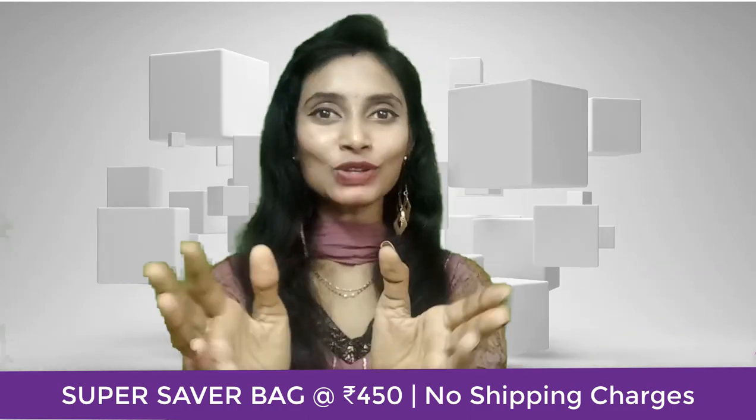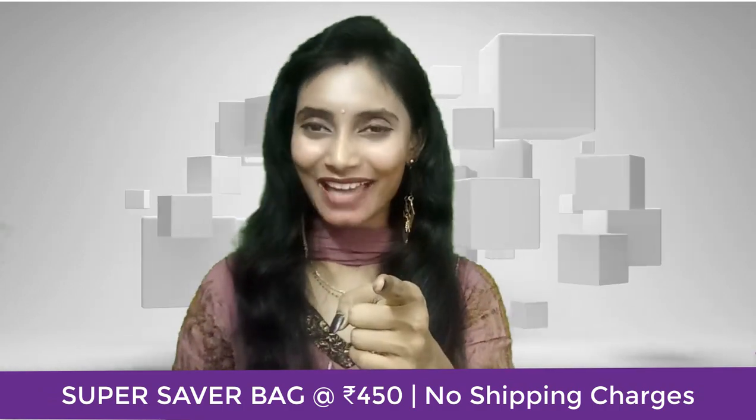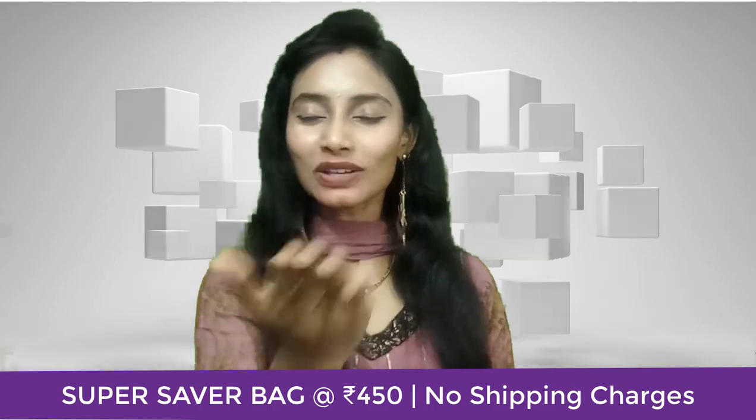I'll be coming up with an unboxing and review of the same very soon, so till then don't wait — do purchase yours now! See you in the unboxing video. Lots of love!